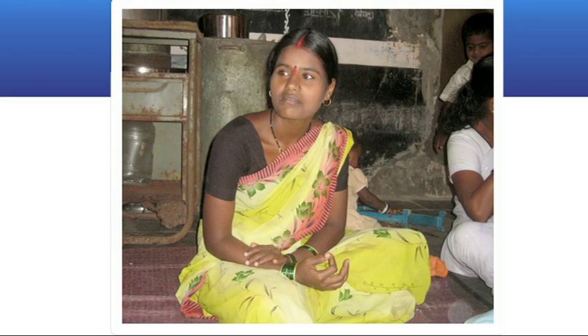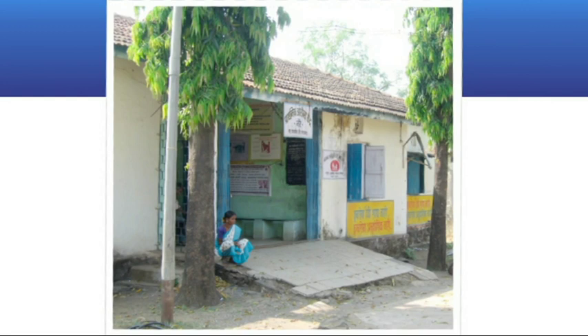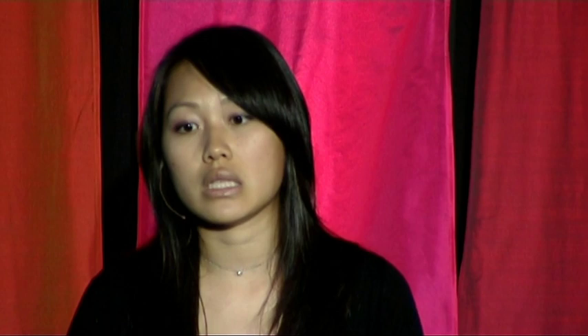I've seen this firsthand over and over again. On one of my first trips to India, I met this young woman, Savita, who had just given birth to a tiny, premature baby, Rani. She took her baby to the nearest village clinic, and the doctor advised her to take Rani to a city hospital so she could be placed in an incubator. But that hospital was over four hours away, and Savita didn't have the means to get there. So her baby died.